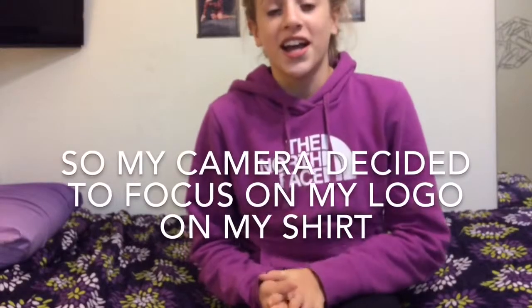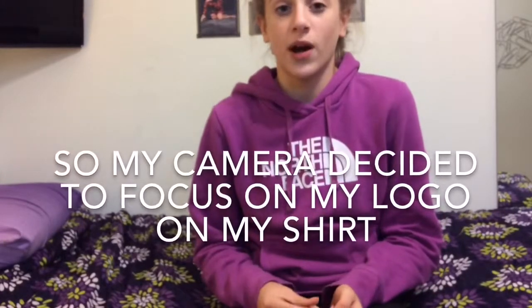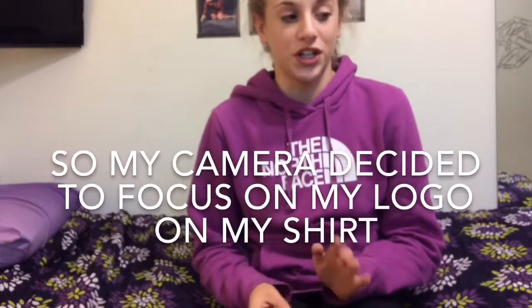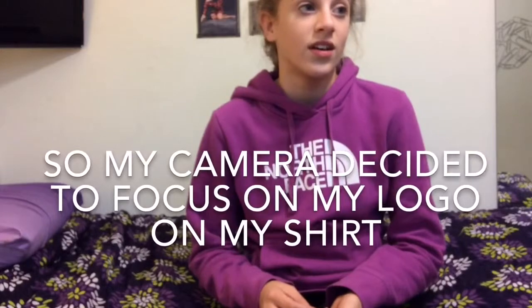Thank you guys so much for watching this video. I'm really sorry about not uploading in a while, but I really hope this helped you out. Be sure to give this a like and a comment down below, and subscribe for upcoming videos. It might be a little more challenging to upload when I'm in Mexico, but I'll try. I'll be posting on my social media — I'll have those linked down below — so you can go check those out. Bye guys!